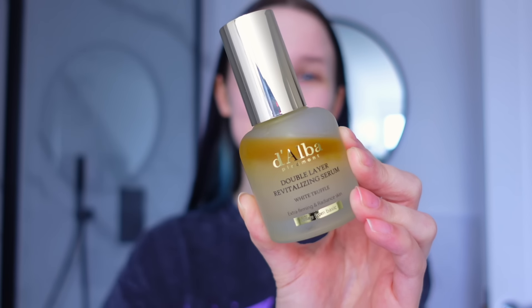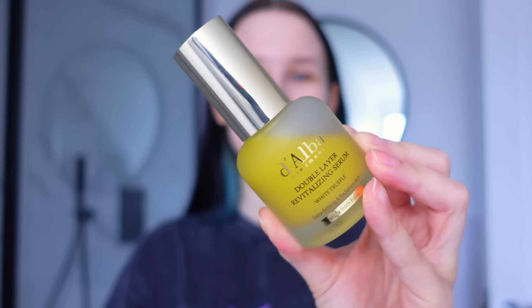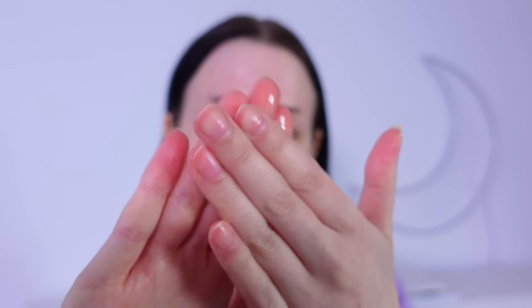The last D'Alba product is their Double Layer Revitalising Serum, which is basically a concentrated version of the mist. Again it starts off separate — the oil and the white truffle serum — you give it a little shake to blend, then take a couple of pumps and massage it into your skin. This serum gives 100 hours of hydration, leaving skin feeling super hydrated and glowy. Amazon links to all of D'Alba's products will be in the description. I'll use the cream this morning, the spray during makeup, and save the serum for evening skincare.